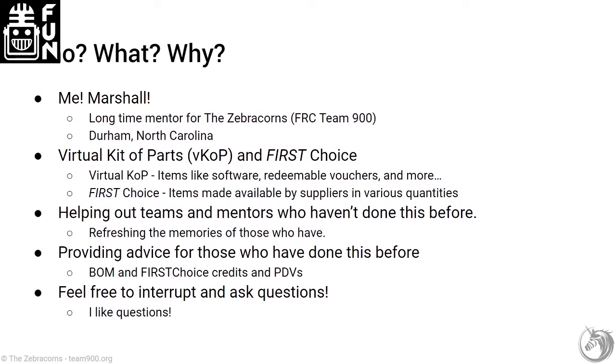I'm Marshall from the Zebra Corns. The Virtual Kit of Parts contains items like software and redeemable vouchers — in particular a product donation voucher from the folks at Animark if you opted out of the Kit of Parts chassis. There's a lot more in there as well. First Choice items are items made available by suppliers in various quantities, as Jerry covered just a little while ago. This presentation is meant to be accessible to everybody — not just mentors — though primarily the primary and secondary contacts will be doing a lot of this.